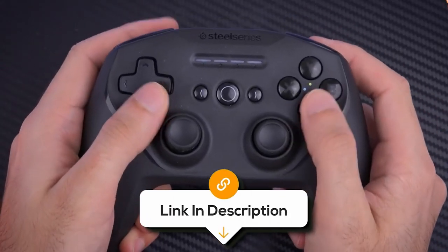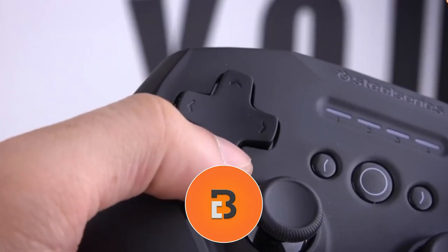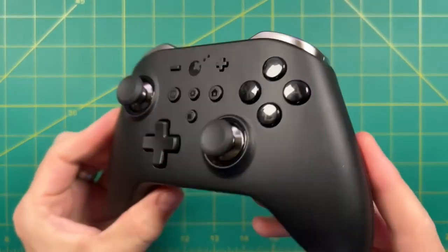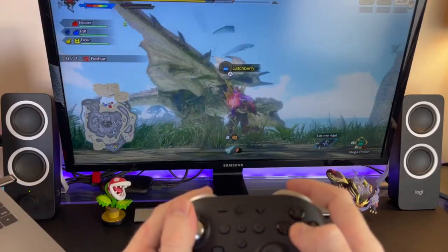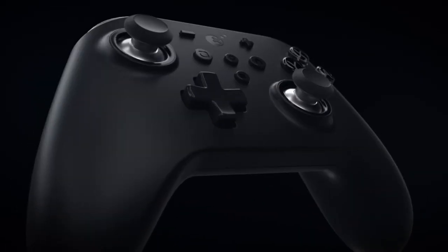If you want to know the latest prices of the PC game controllers discussed in this video, be sure to click the links below. And if you're enjoying this video, we'd love it if you hit that subscribe button. Number three is the Gullikit King Kong 2 Pro Gaming Controller, a sleek and powerful controller designed for gamers who crave performance and versatility. The King Kong 2 Pro is a wireless marvel, providing seamless connectivity to Nintendo Switch, PC, and Android devices.